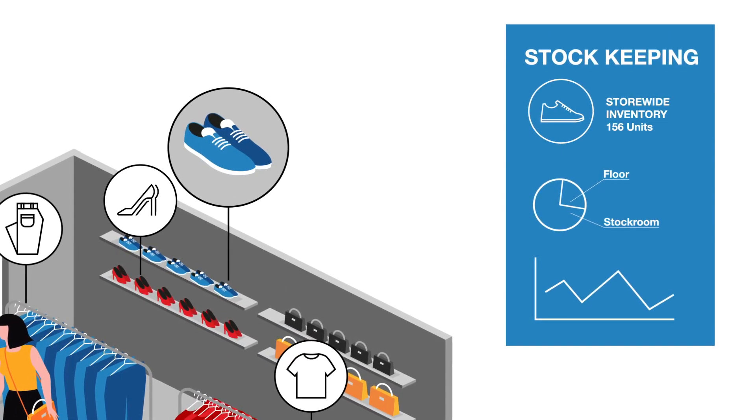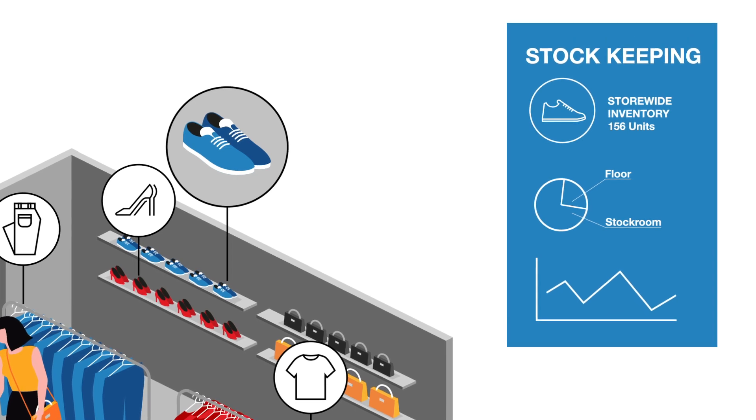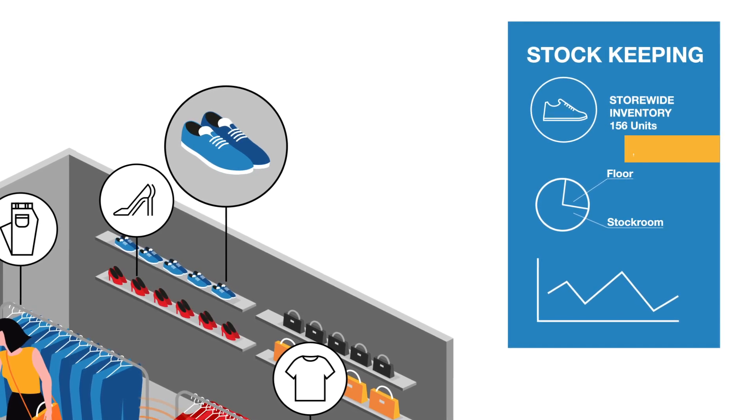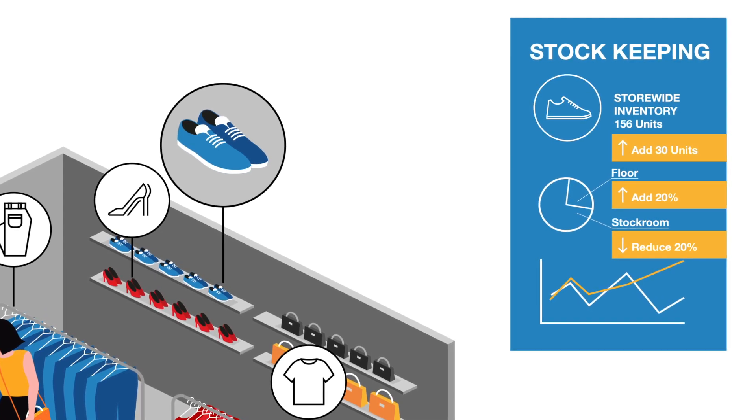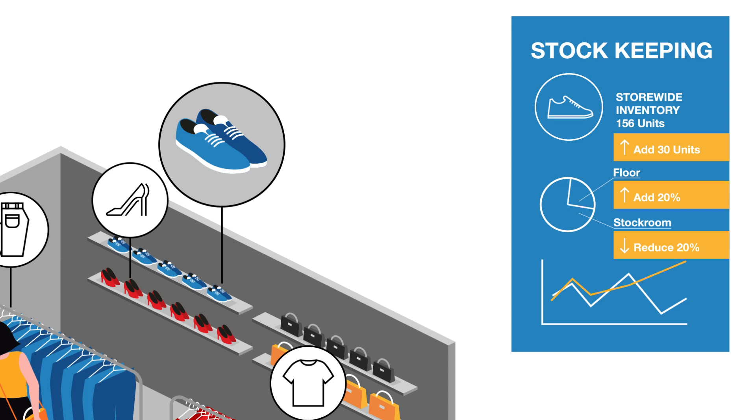By installing Shieldsense, retailers have access to a clear and precise view of where inventory rests in the store, allowing them to make decisions about adjusting pricing and stock replenishment, plus helping to determine the cause of any inaccuracies, like shrink.